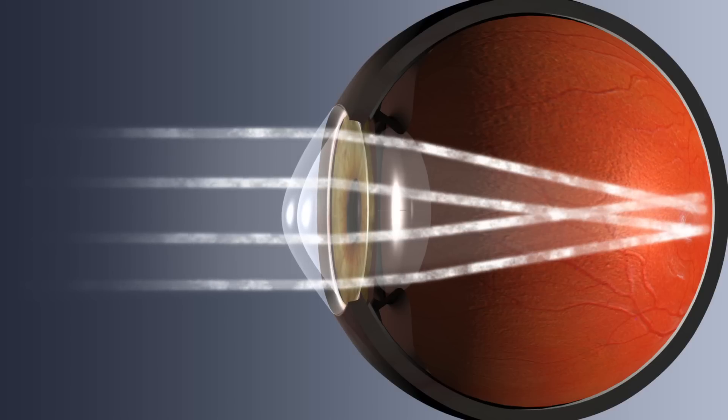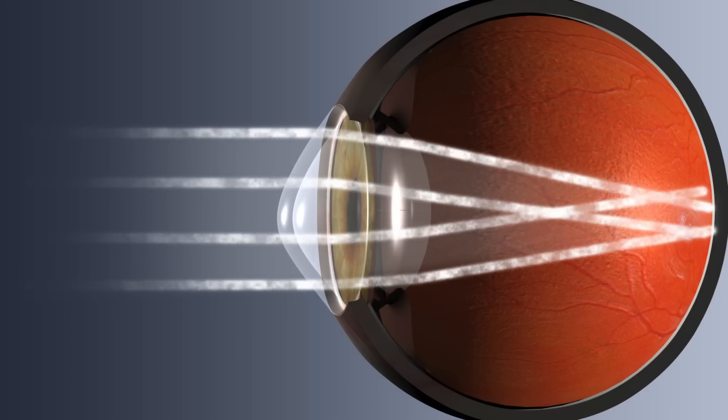As the disease gets worse, the cornea gets steeper and vision continues to decline. Keratoconus affects young people — it's normally diagnosed in your late teens or early 20s. It's much more common in black and Asian patients, although we don't understand why that should be.